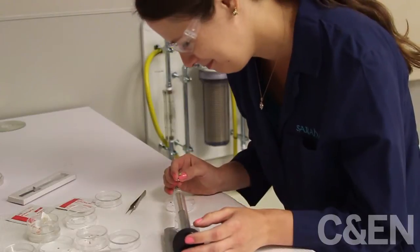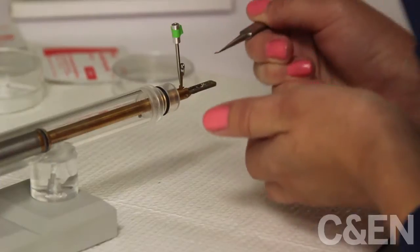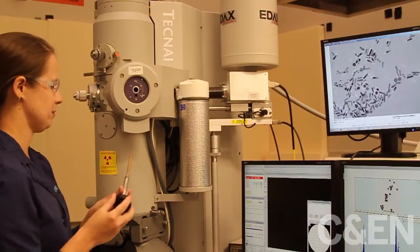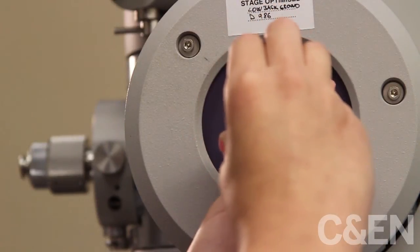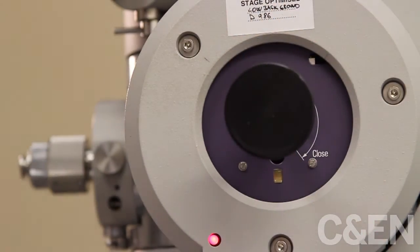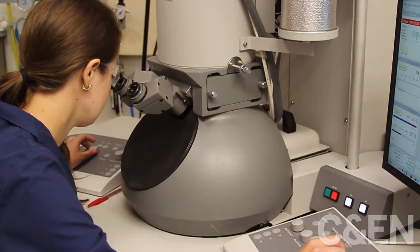This researcher is studying nanoparticles — those tiny materials that are just a fraction of the thickness of human hair. But these nanoparticles aren't going to be part of a solar cell or a sensor device. They might one day be used by doctors to fight cancer.